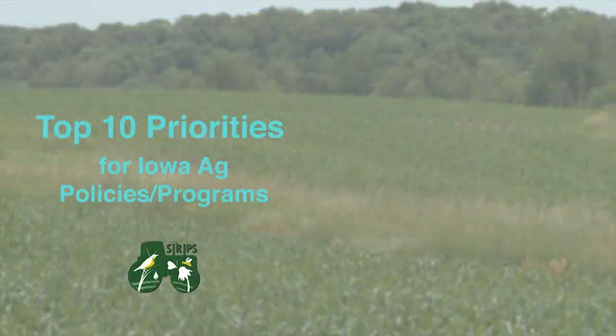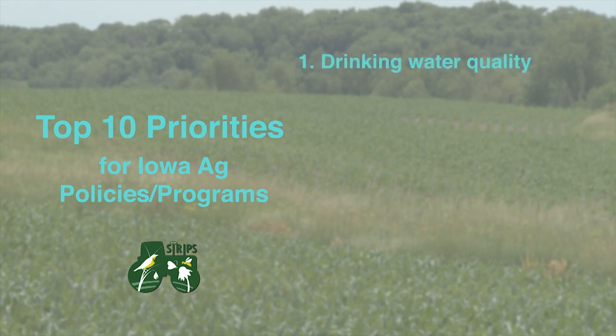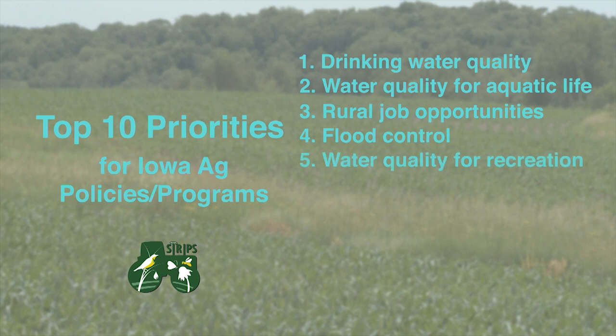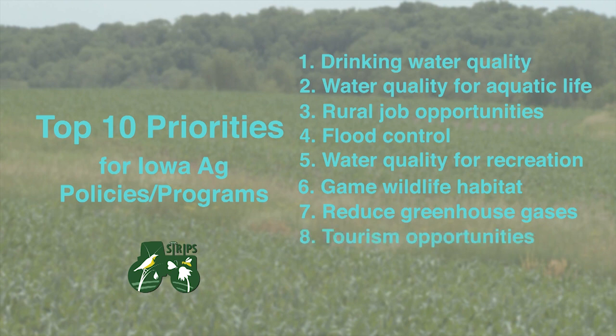The STRIPS team has also conducted a survey asking Iowans what their priorities are for agricultural policies and programs. The top priority for policies and programs in Iowa is drinking water quality. Other issues include water quality for aquatic life, rural job opportunities, flood control, water quality for recreation, game wildlife habitat, reducing greenhouse gases, tourism opportunities, crop production, and habitat for non-game wildlife.